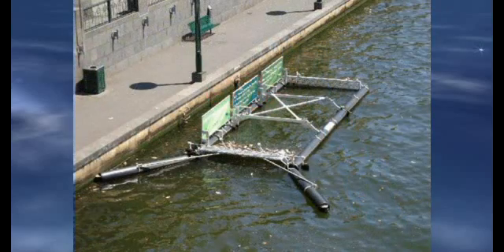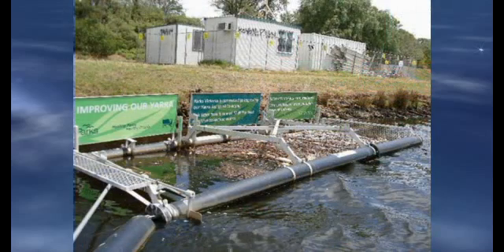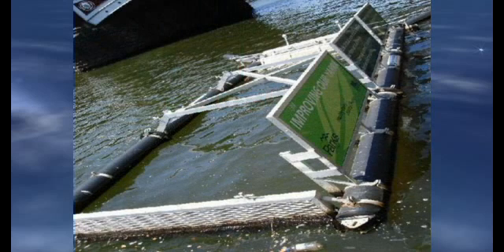The Bandalong Litter Trap is positioned with collection booms facing outward and upstream, so that floating litter and debris is guided into the trap via the angled collection booms, where it remains until manually removed. Wind events, choppy water, or tidal changes cause the rear gate to stay closed, thus preventing captured debris from re-entering the waterway.